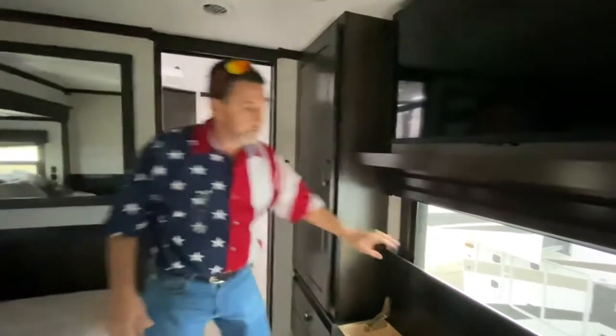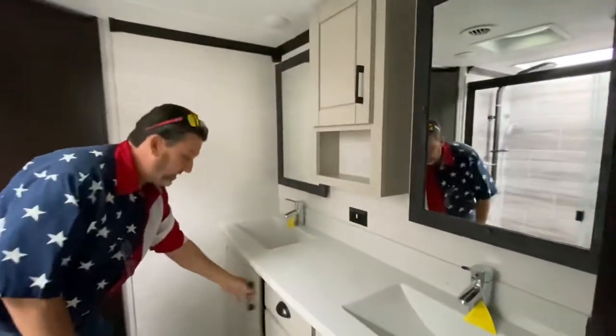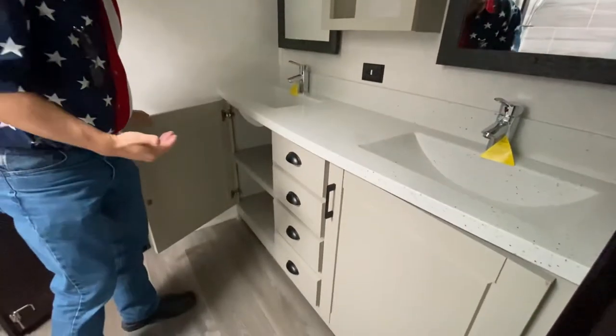TV, everything — all the entertainment centers in here. Coming into the bathroom, we are going to have dual vanities. Once again, great storage because they're adding the other shelves in here that so many other manufacturers are missing — you just have one open cabinet and don't know what you're going to do with it.